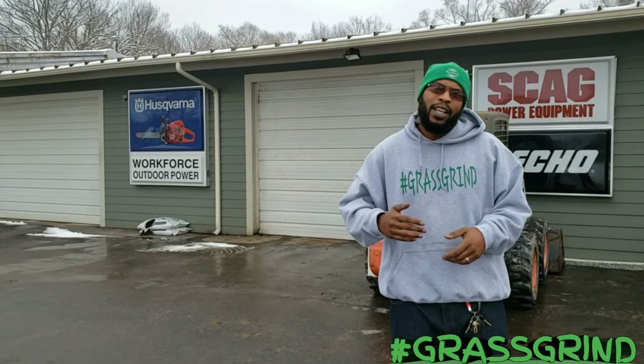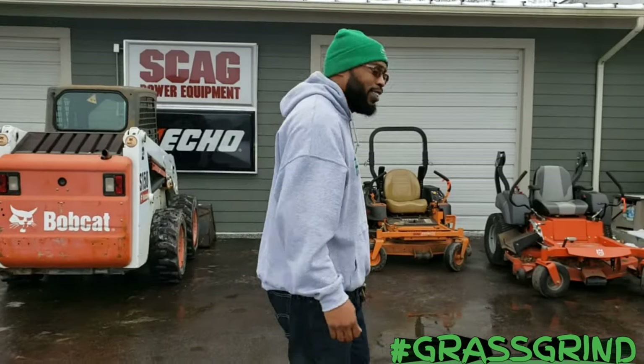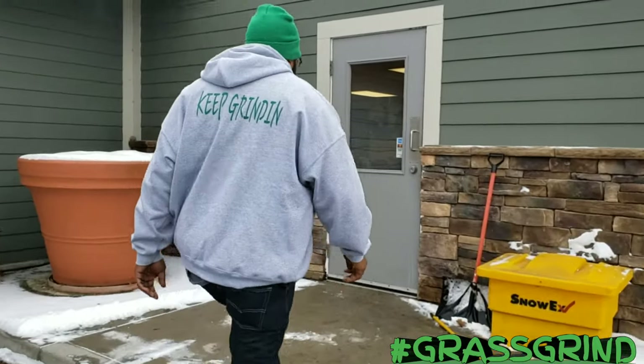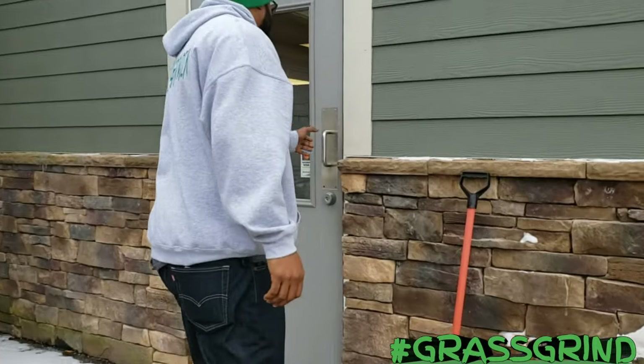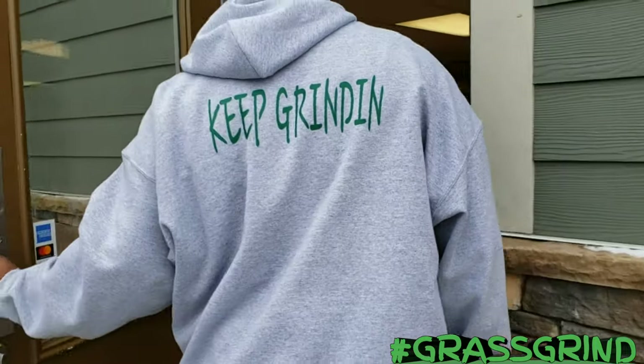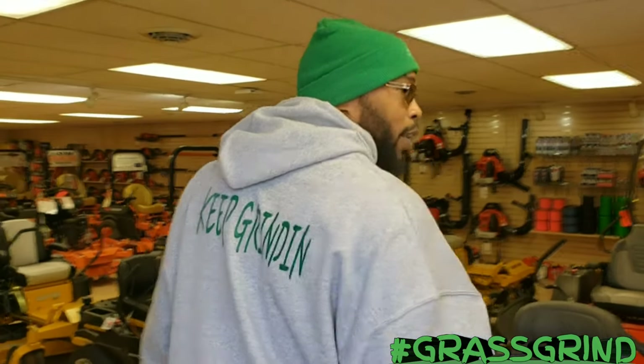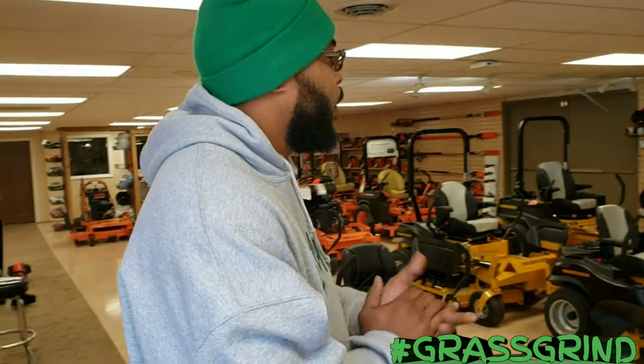All right, this is Chris back on the Grass Grind. We have something special today. As you can see, I'm here at Workforce Outdoor Power Equipment. Let's walk in and check this out and see what we're about to get. Oh man, this is nice just coming in the door — I love it because you can see so much.